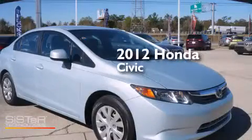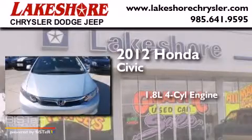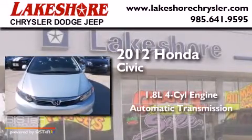This is a 2012 Honda Civic. It has a 1.8 liter four-cylinder engine and an automatic transmission.